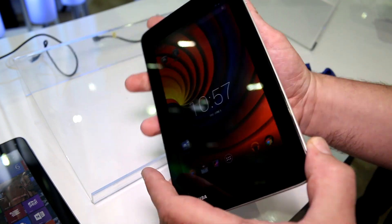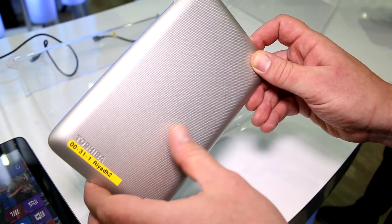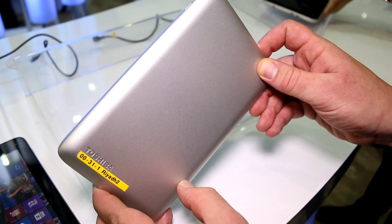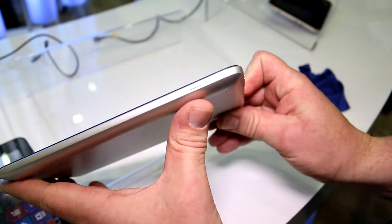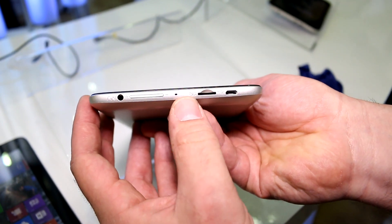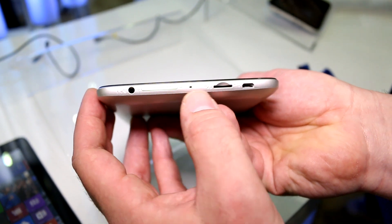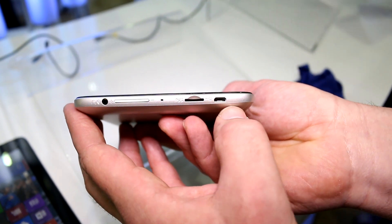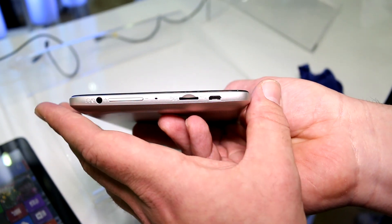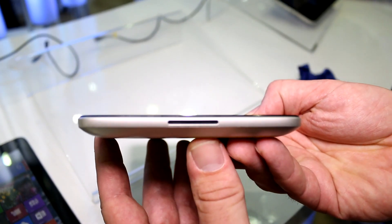You have a front webcam right here, and a plastic backing with no camera. It has this pattern that you know from other Toshiba devices, and you have a power button up top. You get a headset jack, volume rocker, microSD card slot, and micro USB port. There's nothing on the left, and on the bottom there is a single speaker.